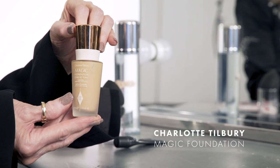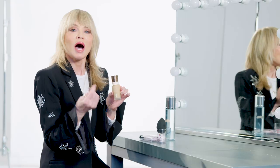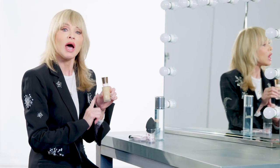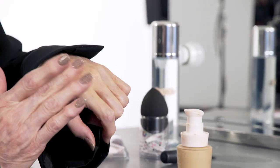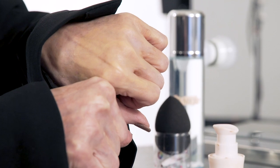Charlotte Tilbury Magic Foundation. The reason I chose this is because it has a nice slip. I don't use the exact shade of my skin tone — I'm very, very fair, so I need a little bit of warmth. So instead of being a number five, which I am, I jump to number seven.